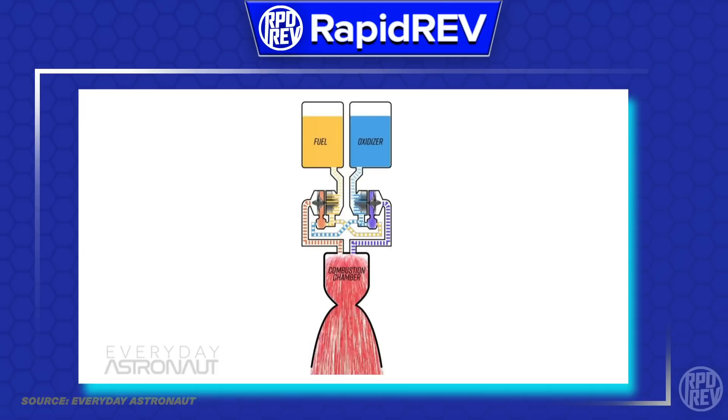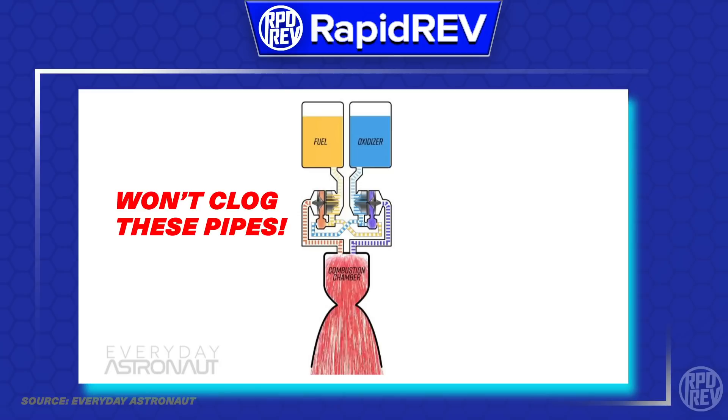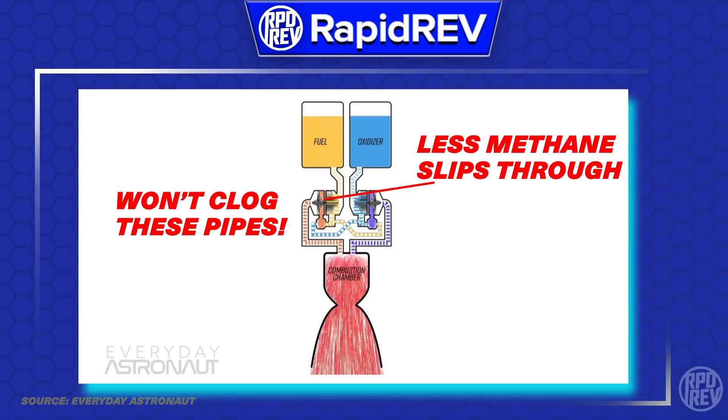Secondly, selecting methane as the fuel has a lot of great benefits for the overall rocket system design. In the context of the Raptor engine specifically, methane will completely combust and won't form coking that clogs up the engine. Additionally, since methane is a larger molecule than hydrogen, it won't be able to slip through turbine seals as easily, and this won't require elaborate turbine seals like previously mentioned. And if the methane slips through some of the seals, it ultimately encounters a methane-rich stream, so it's not that big of a problem anyways.